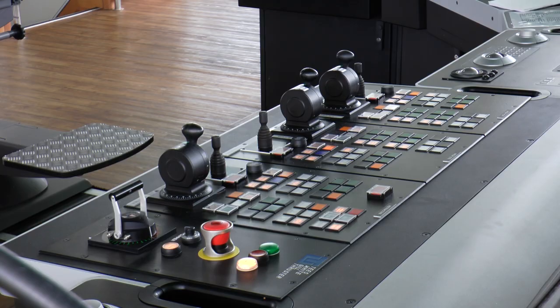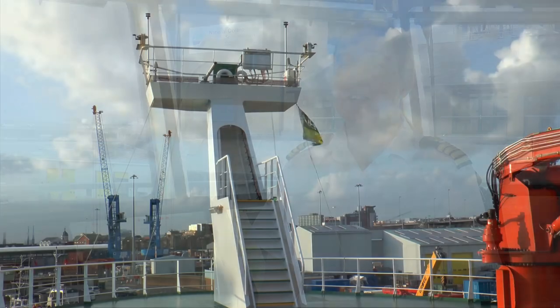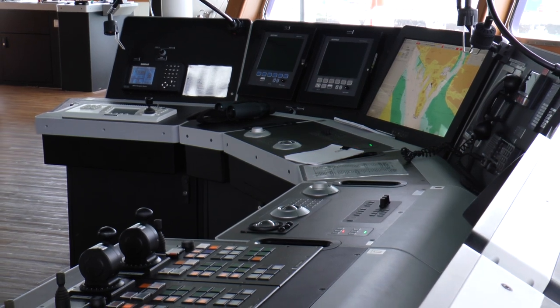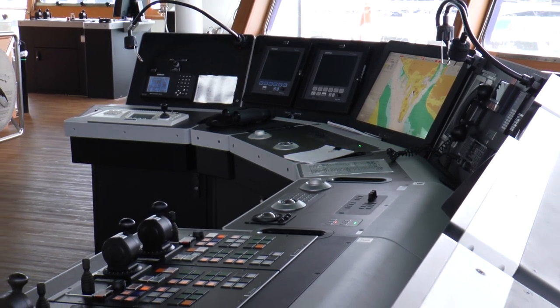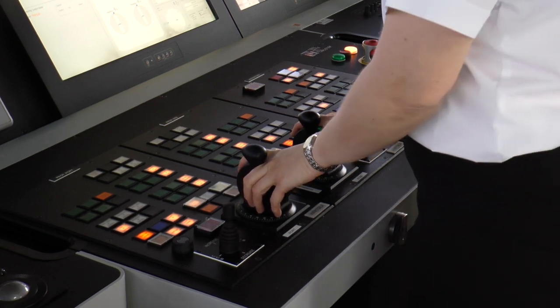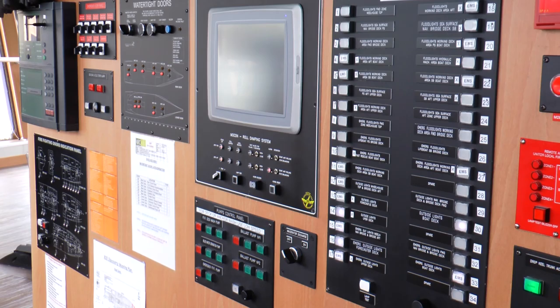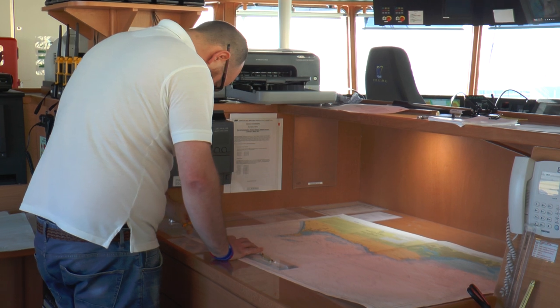I'm Joe Cox, captain of the research ship Discovery. My daily role is to oversee the safety and well-being of the vessel and everything that encompasses — management of all the ship's crew, safety of the vessel, managing the scientists and their expectations, and ensuring we're meeting the aims of each science cruise. A typical day starts at 7:30 in the morning, coming out to the bridge to see what's been going on overnight. The bridge is manned 24 hours a day; we've got three deck officers working in rotation doing four hours on, eight hours off.